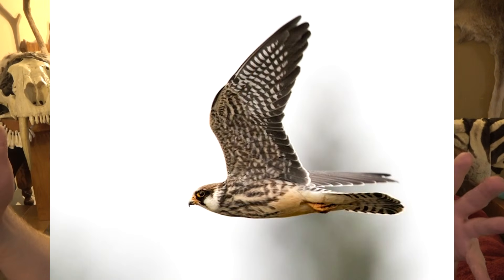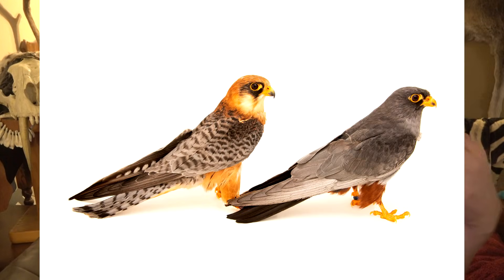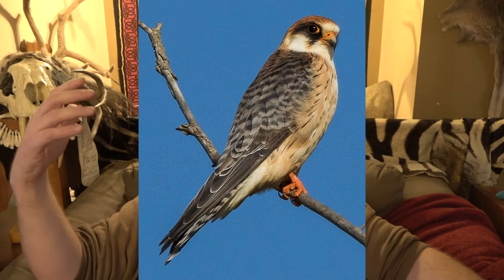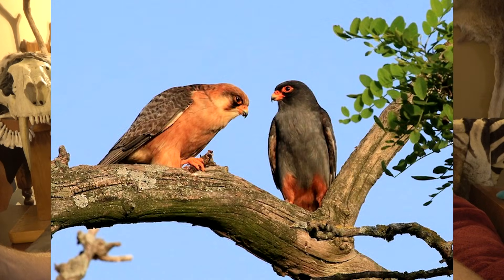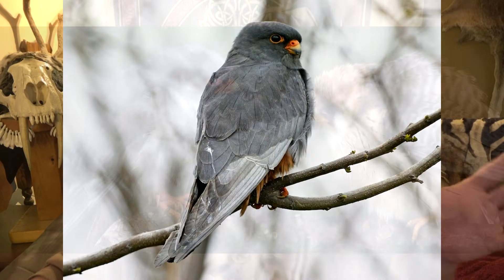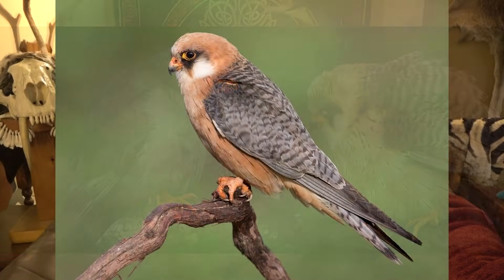The juveniles are streaked. The adults are sexually dimorphic — adult males are a very distinct, very beautiful blue-gray with bright red feet, and adult females have a bluish back and a creamy chest. Genetically, these are somewhere between kestrels and hobbies. The more we sequence genomes, the more we can find out where they fit in and when they diverged off, but they don't quite fit into either lineage.